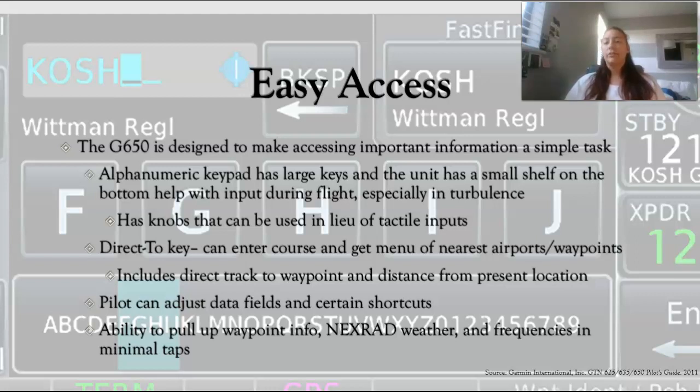You can use the direct-to key to enter a course and go to the menu to get all sorts of information. Most importantly, it has nearest airports and waypoints right away, which can really help if you're in a sticky situation with a diversion. It includes direct tracks to whichever waypoint you choose and the distance it'll take you to fly there. The pilot can also adjust the data fields that come up, and you can input certain shortcuts which is handy if you have your own plane.